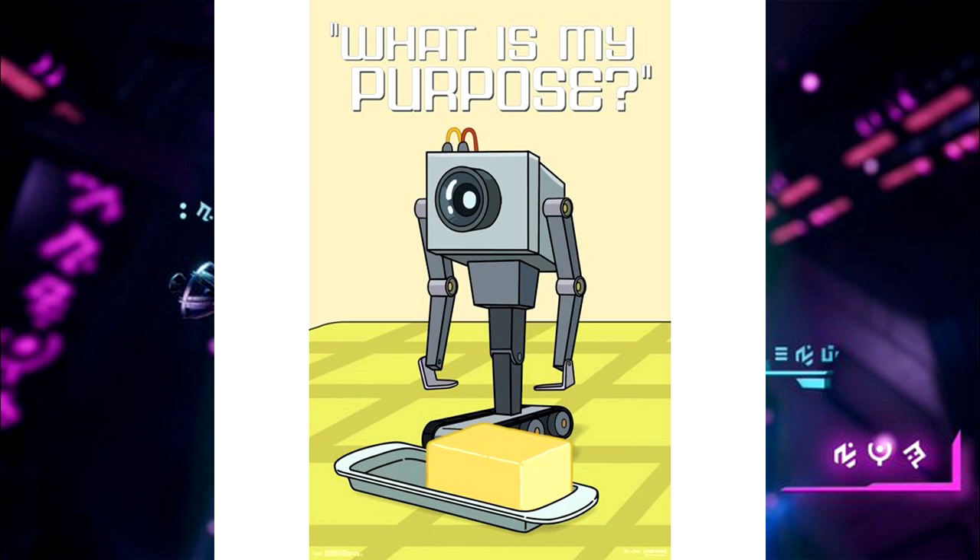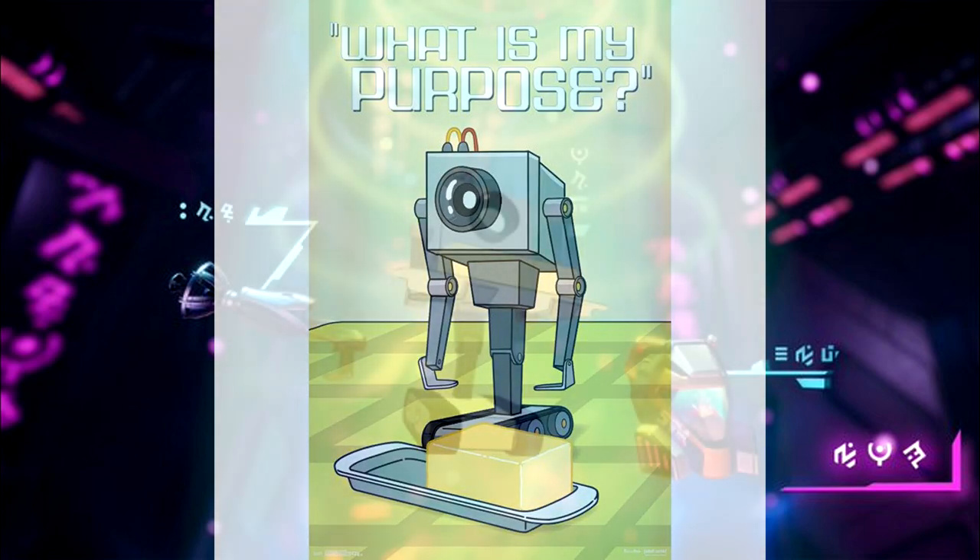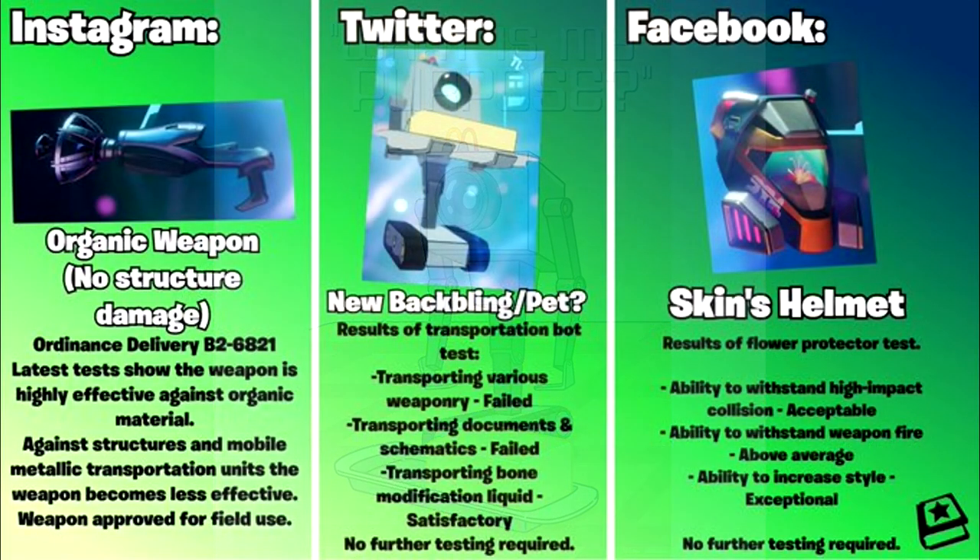That is the butter passing robot right there in the middle — Rick and Morty collaboration confirmed. If you're an OG of my channel, I've been teasing this for some time; every time I get third-partied I say I'm Pickle Ricked. The description of this robot reads: 'Results of transportation bot test — transporting various weaponry: failed; transporting documents and schematics: failed; transporting bone modification liquid: satisfactory. No further testing required.' The middle objects in the last two teasers have been some kind of consumable, so maybe this butter will be a consumable item.